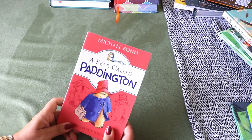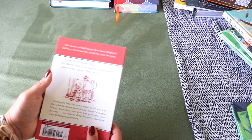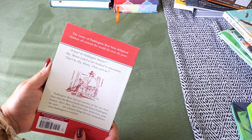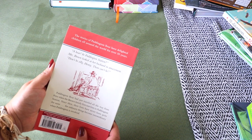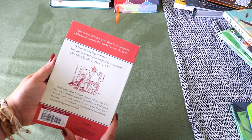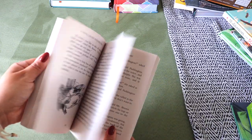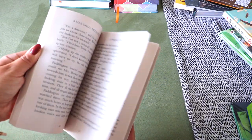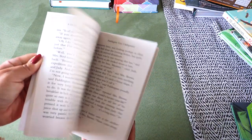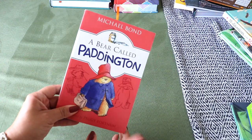A Bear Called Paddington — another English classic read-aloud and we have a family literature guide for this too. We enjoy reading classics that have been made into films and make it a fun family movie night on the projector. Paddington Bear travels all the way from Peru; when the Brown family first met him at Paddington Station, their lives were never the same — ordinary things become extraordinary when Paddington is involved.